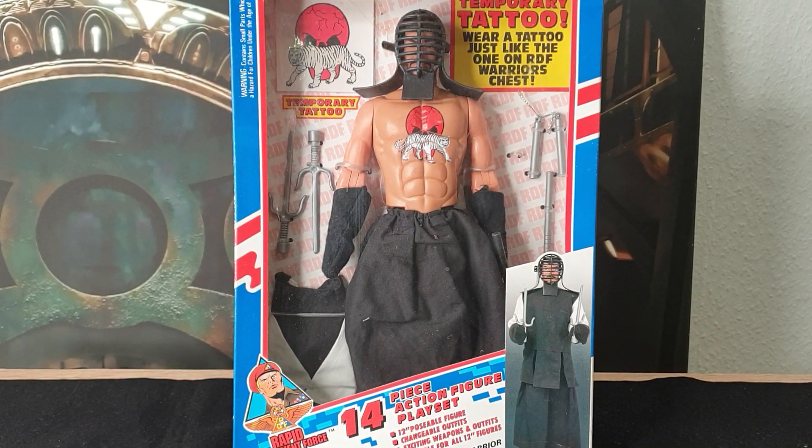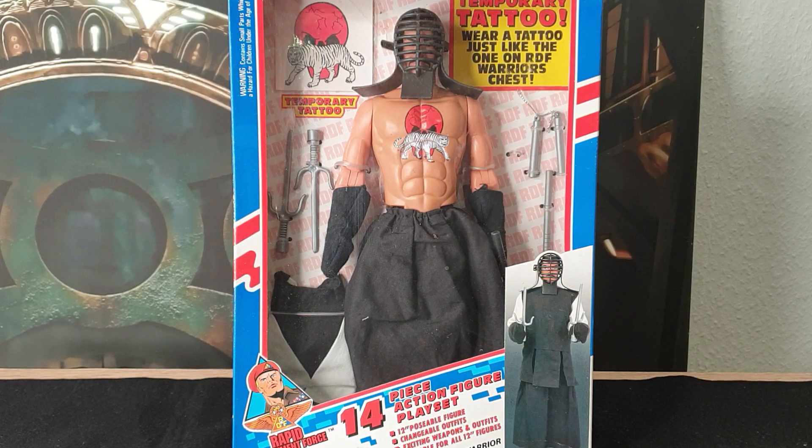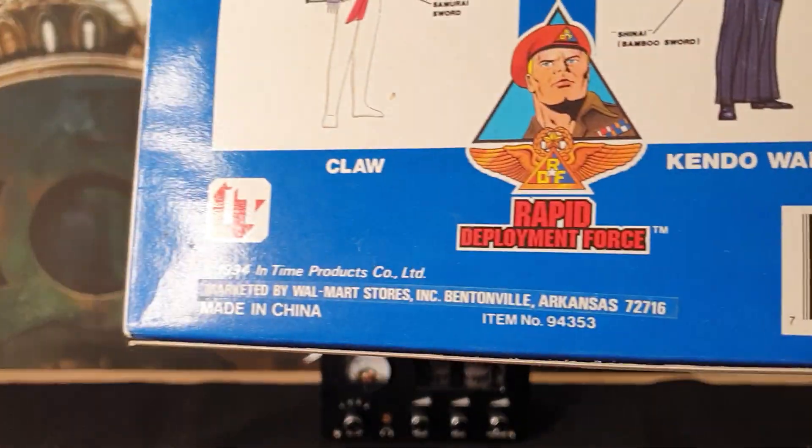Welcome everyone. Here's another cool action figure model — it's amazing how beautiful these things really are. This is a very rare Rapid Deployment Force figure that was sold through Walmart in 1994, so it's about 20 years old.